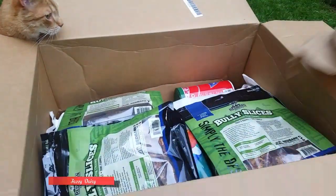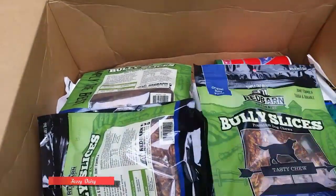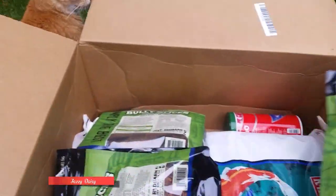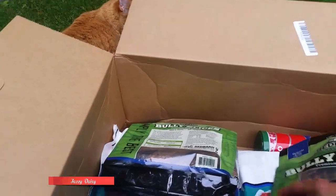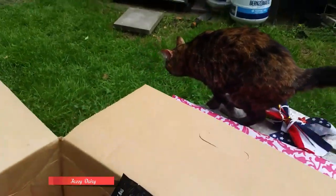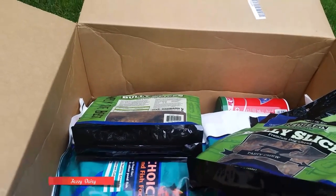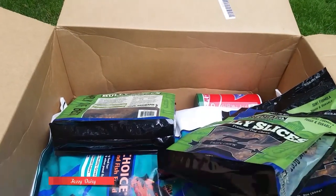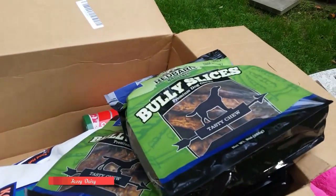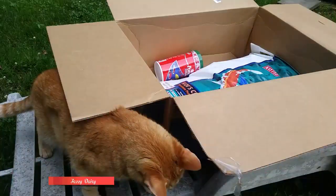Here it is. Watch it. What's inside? We have Bowley slices. What's inside?